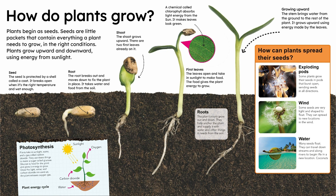Wind. Some seeds are very light and shaped to float. They can spread to new locations in the wind.